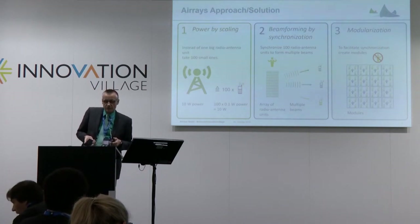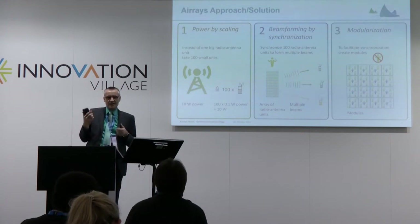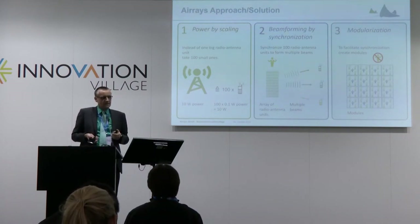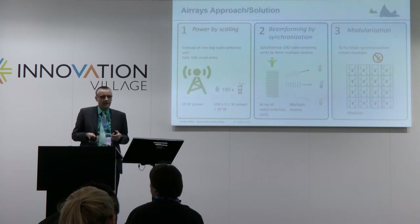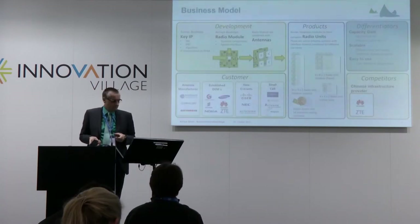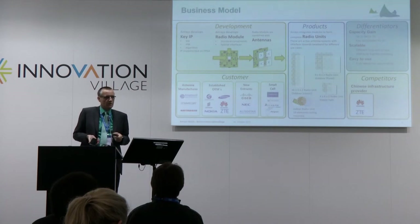Of course, that comes to the third point — it's very difficult to handle 100 and more of these little units. So, we found a way to bring down this task by creating little modules that do the processing. And then the whole process of creating these kinds of antennas becomes a very easy thing to do.